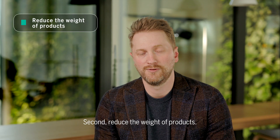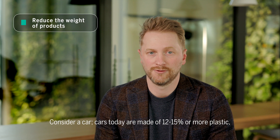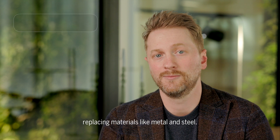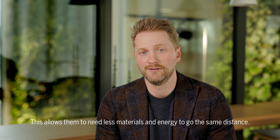Second, reduce the weight of your products. When things are lighter, they use less energy. Consider a car — cars today are made out of 12 to 15 percent or more plastics, replacing materials like metals and steel. This allows them to need less material and energy to go the same distance.